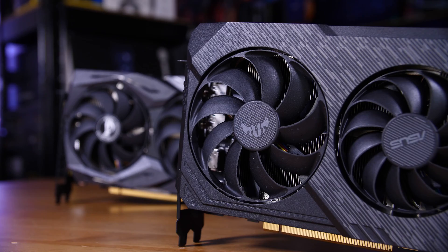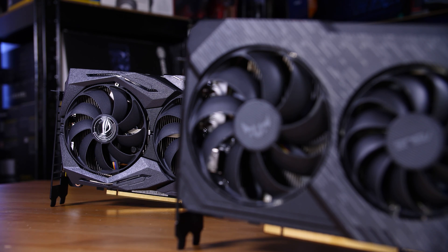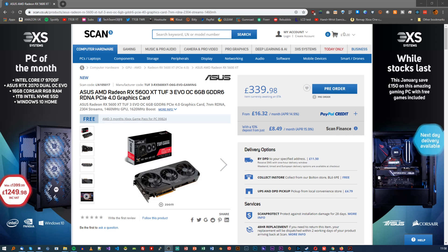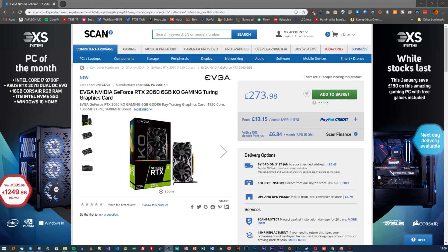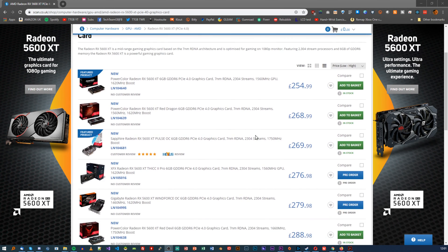As you can see, the 5600 XT fits right in between the 1660 Ti and the 2060, which is roughly where it fits in pricing. This TUF model itself is a whopping 330 pounds, which prices it basically out of the market since you can get a 2060 for basically the same price or less. However, you can find more sanely priced 5600 XT cards for anywhere between 250 and 300 pounds, which makes it pretty decent value for money.